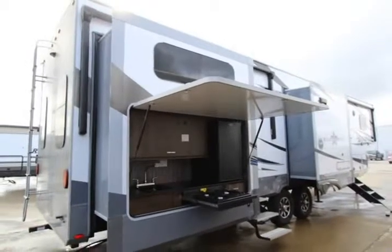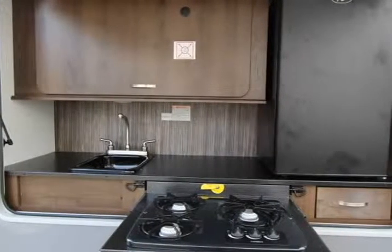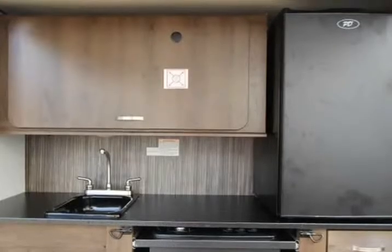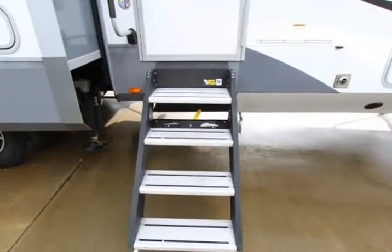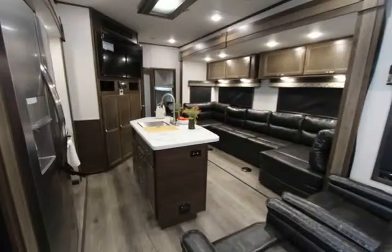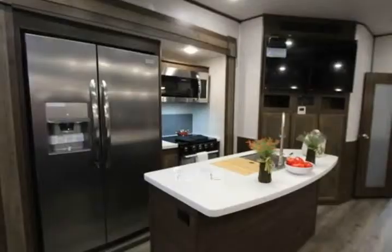Interior height 8 feet 4 inches, exterior color white, hitch weight 2,338 lbs, gross weight 16,300 lbs, dry weight 13,340 lbs, cargo weight 2,960 lbs, fresh water capacity 85 gallons, gray water capacity 82 gallons, black water capacity 82 gallons.